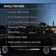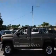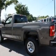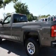Enjoy these notable features included in this vehicle: power door locks, cruise control, an AM-FM stereo with an MP3 player, power steering, an adjustable tilt steering wheel, and air conditioning.